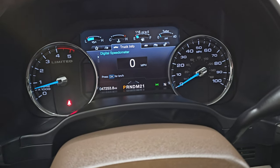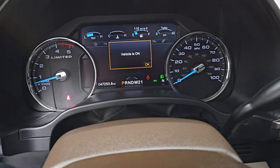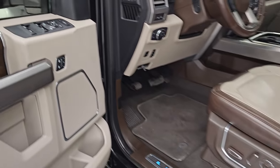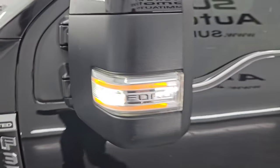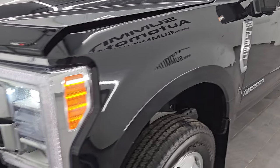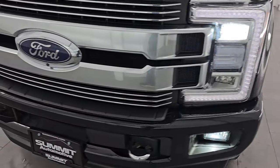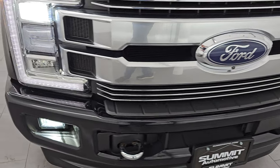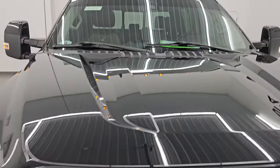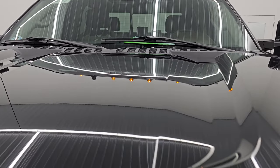It starts right up — no check engine lights or anything like that. I would personally like to thank you for checking out the video today. There are those LED side lights, and hopefully from this HD video you've been able to verify the quality, condition, options, and cleanliness of this truck all the way around, inside and out. All those lights are very bright and working nicely, as are the cab lights up top.